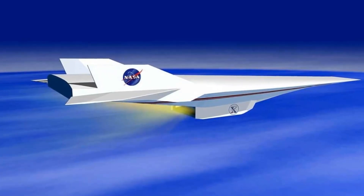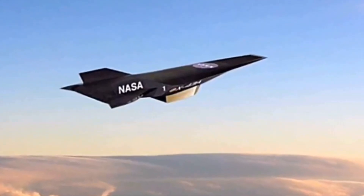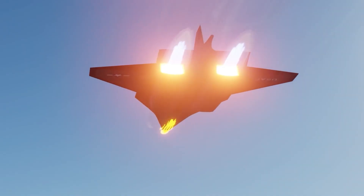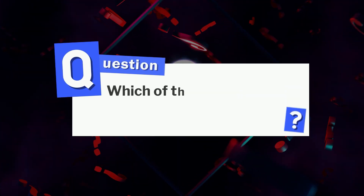It showed the world that hypersonic travel is real, and it's the next great leap in aviation. These aircraft prove the future of aviation is already airborne. The question is: which of these will define the next era of flight? Tell us in the comments.